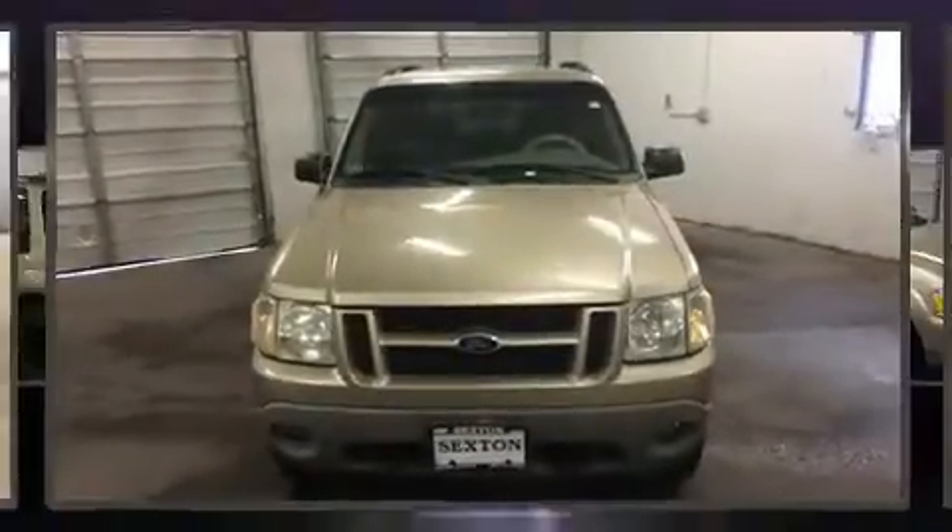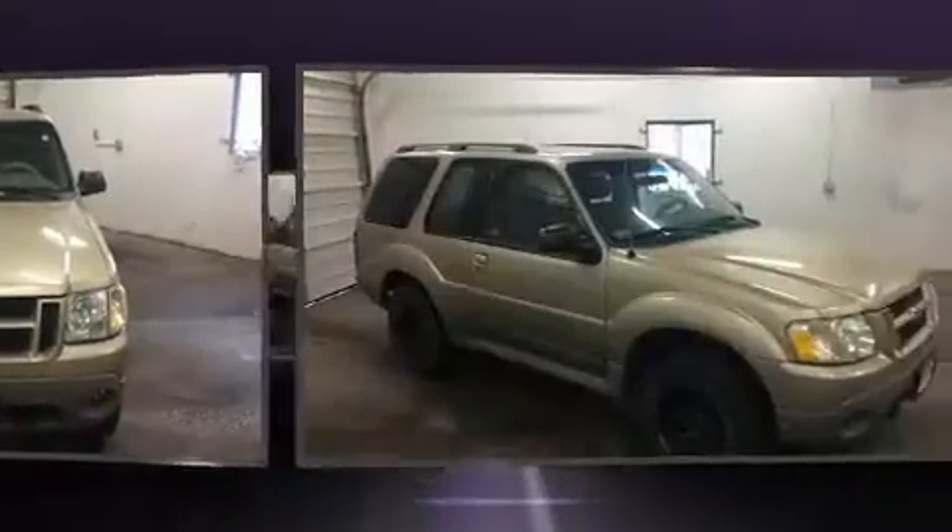The 2002 Ford Explorer Sport. It features an automatic transmission, four-wheel drive, and a four-liter six-cylinder engine.